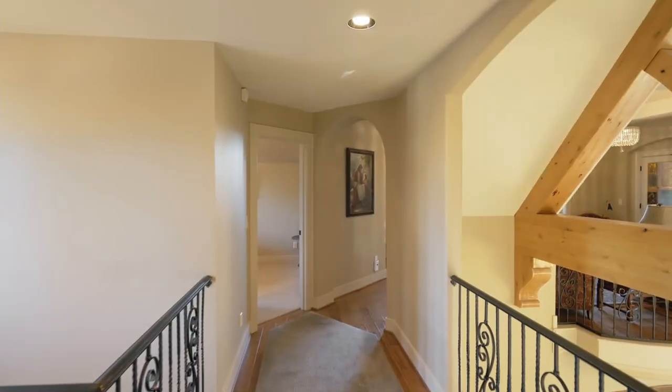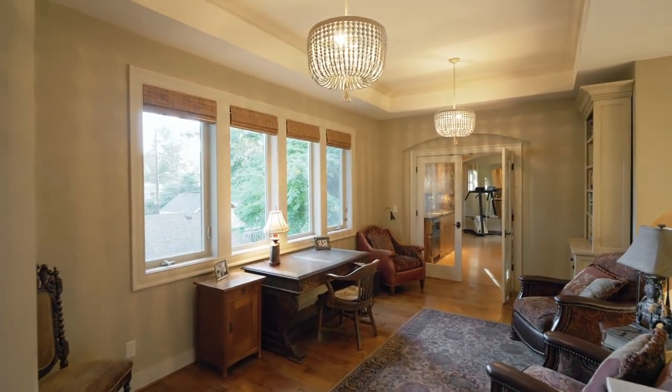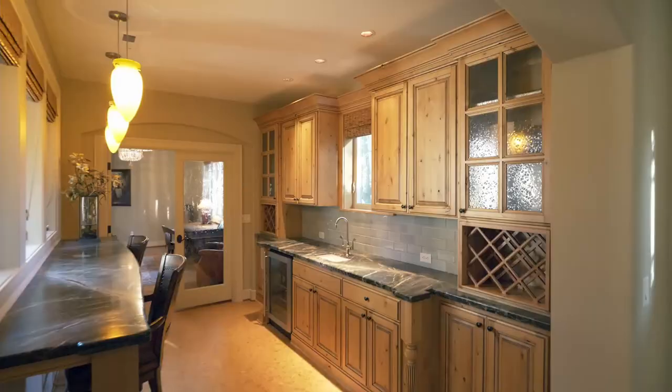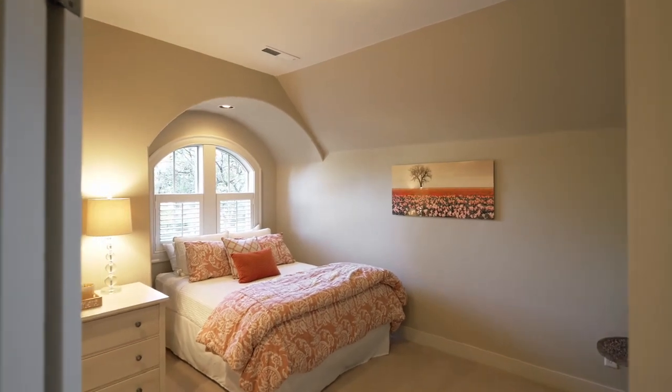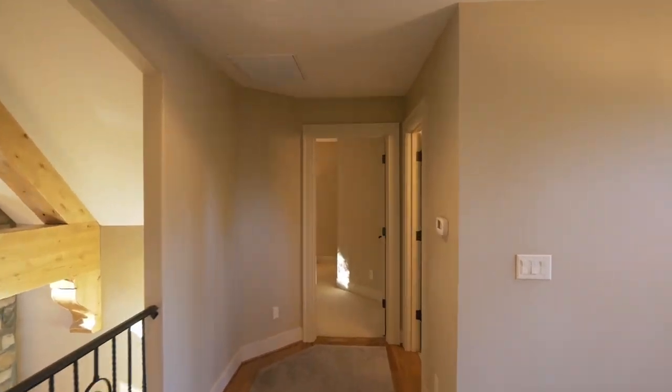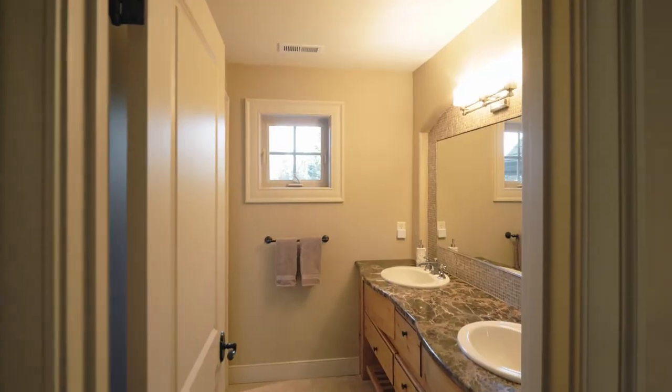The meticulous attention to detail extends to all three levels, with numerous spaces for unwinding or relaxing. This home of about 4,300 square feet has two more spacious bedrooms on the upper level, and another full bath.